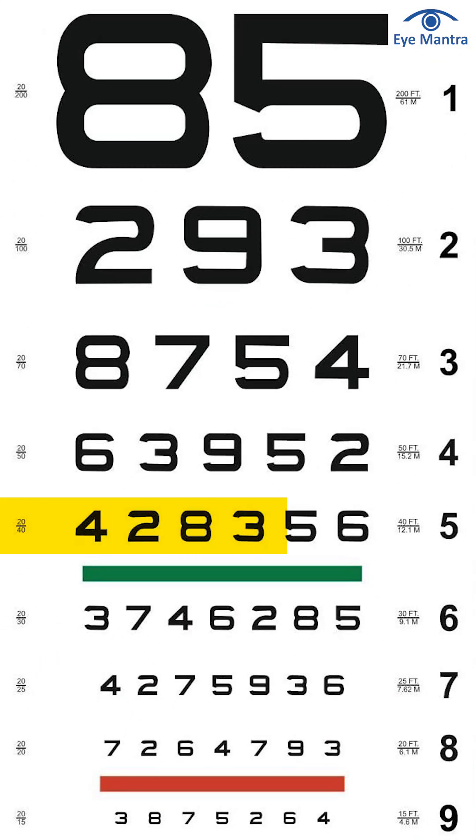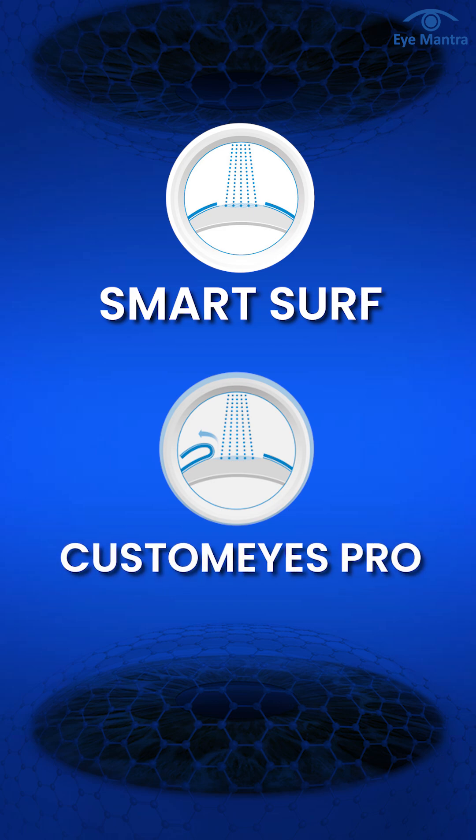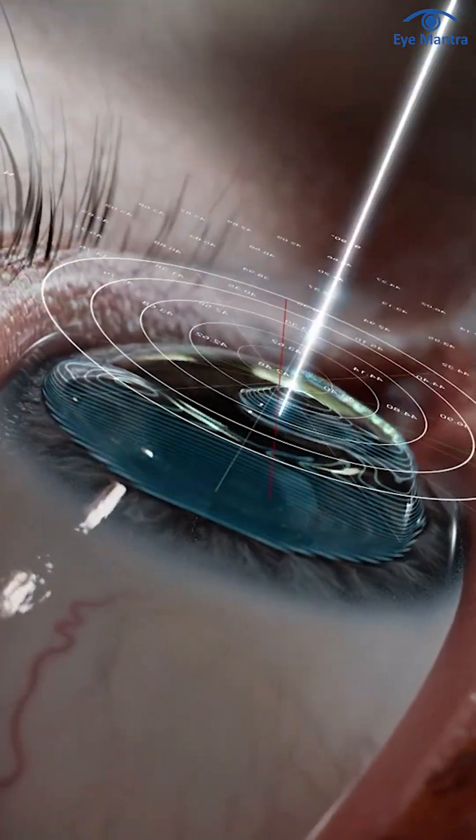When it comes to surgery, the first thing to consider is the range of your prescription. If your prescription is around plus 5 or plus 6 diopters, LASIK or CustomVue procedures could be good options. These procedures use laser technology to reshape the cornea and correct the vision.